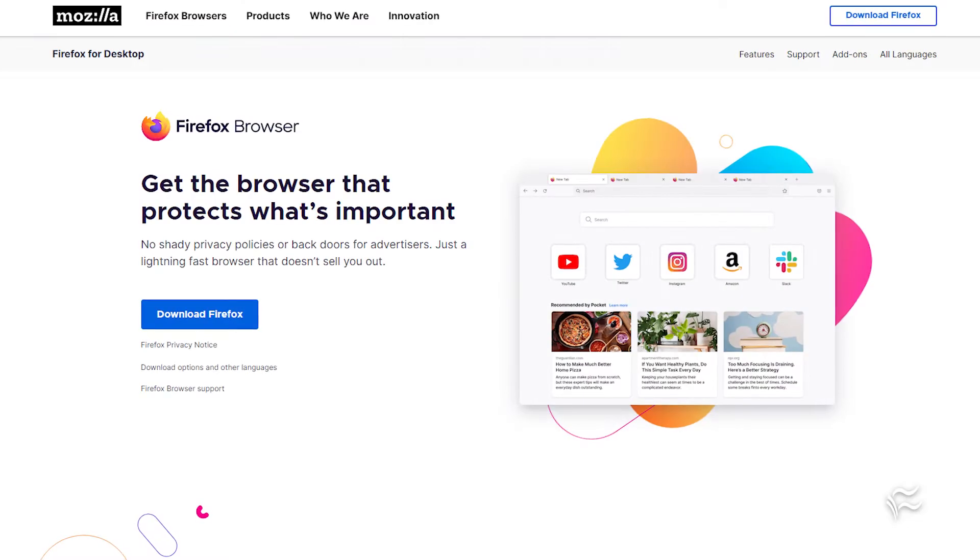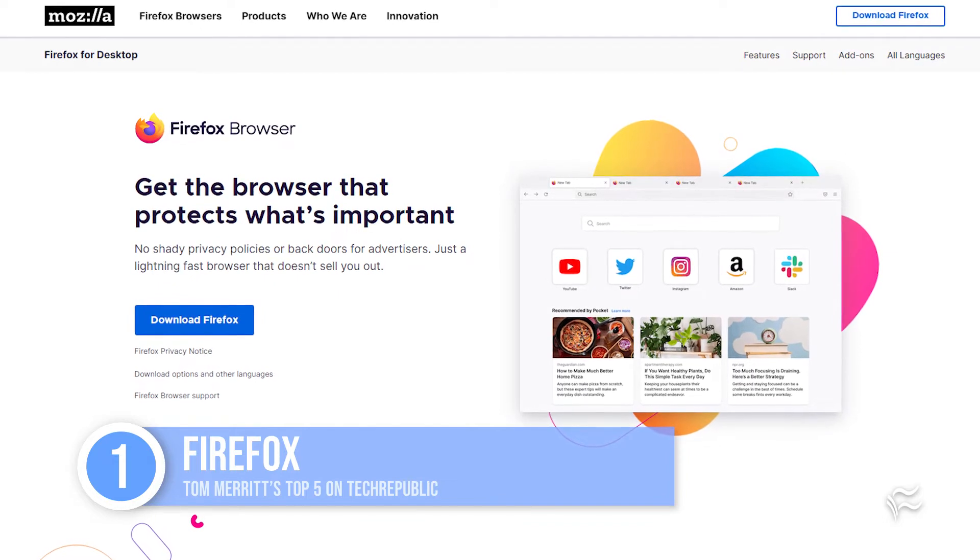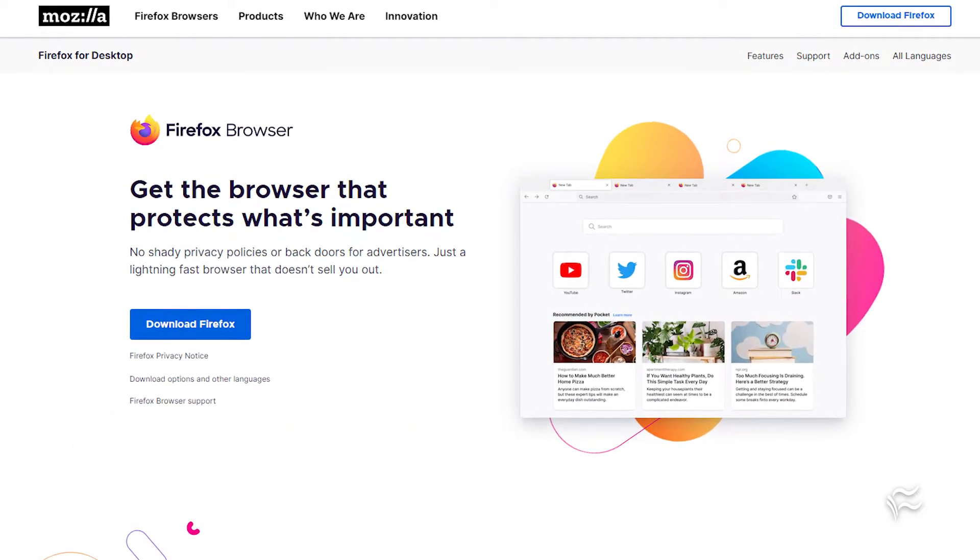Here are five browsers to use instead of Chrome. Number one: Firefox, the granddaddy of them all at this point, descended from Netscape, which itself was descended from Mosaic. While it may not have a dominant market share, it has a vibrant developer community and works hard to make it easy to keep your browsing private and secure.